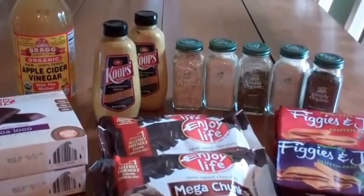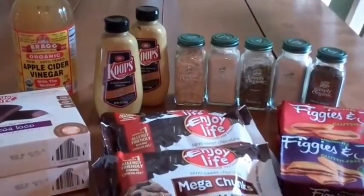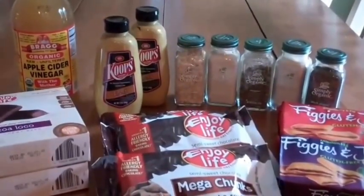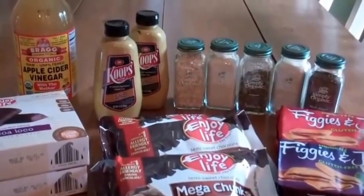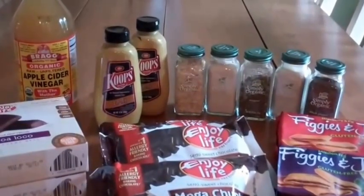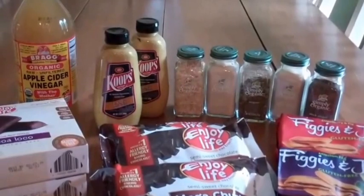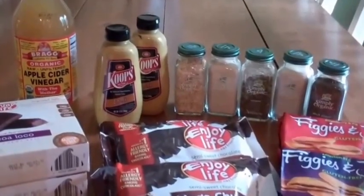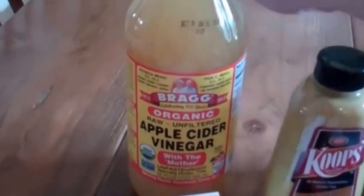Hello everybody, it's Melissa Minnesota. Hope everyone's having a great day. I have another little Vitacost haul — I went ahead and stocked up on some things, and some of these things are old favorites. When Vitacost has a good deal or my store is not running a good deal at the time, I'll go ahead and shop through Vitacost and stock up. So let's get started.